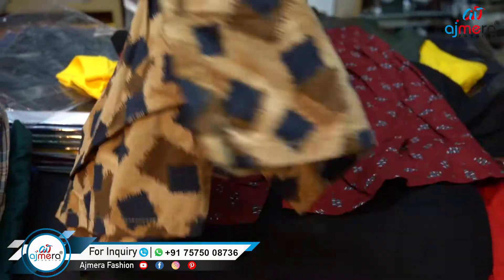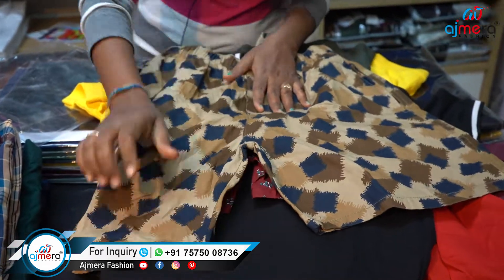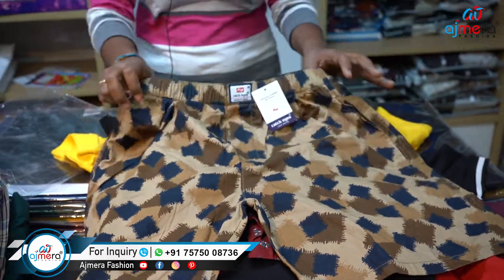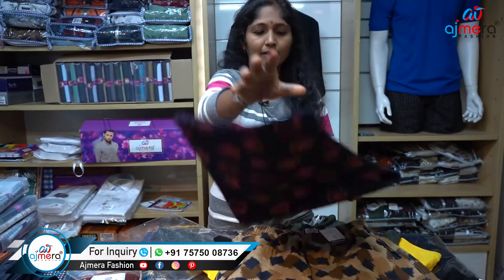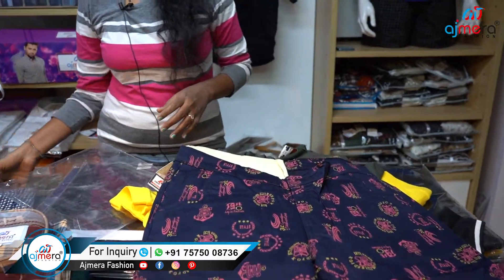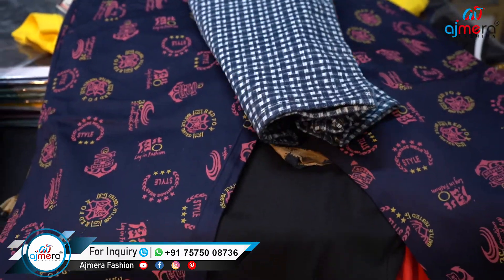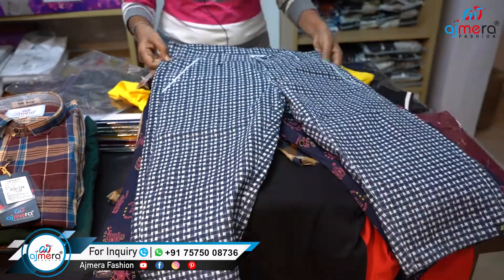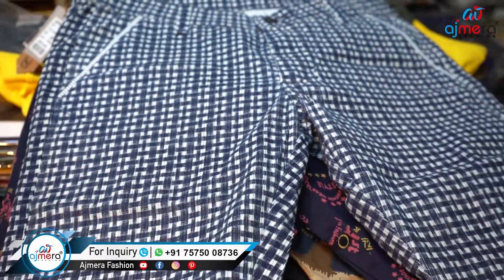We have a shop. This is the cotton and it is very stretchable. Every time we have 3x4. This is the menswear business. This is one of the best points.